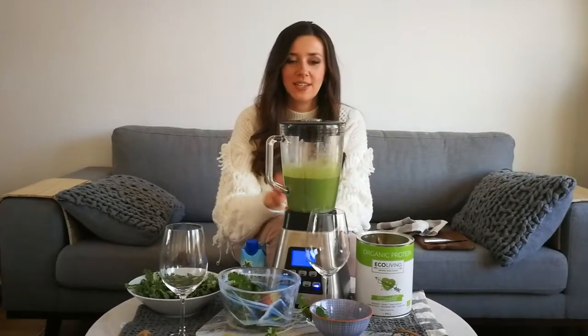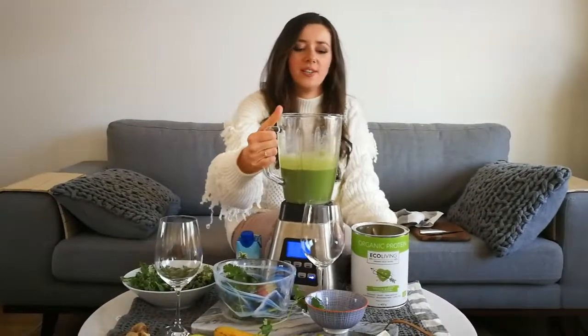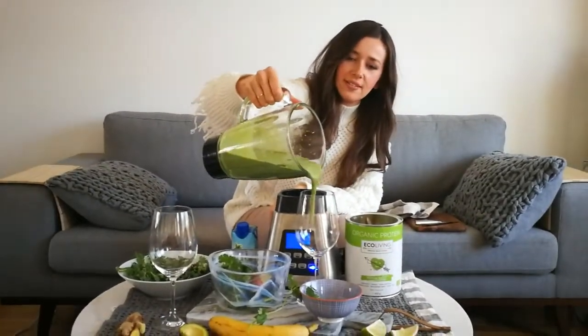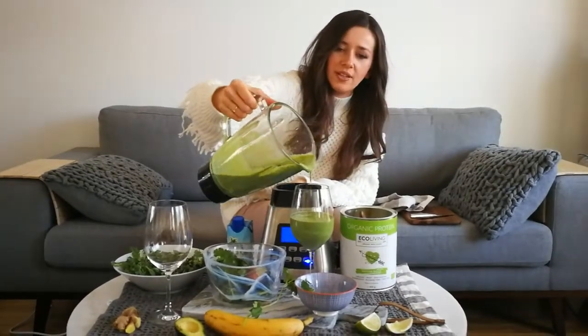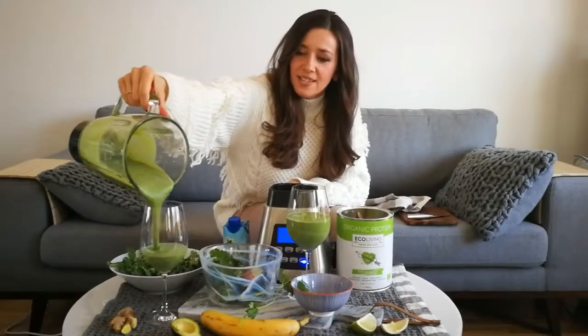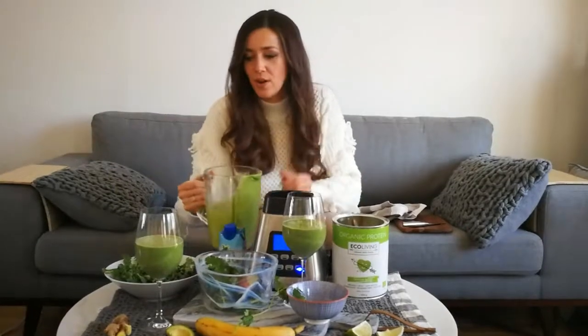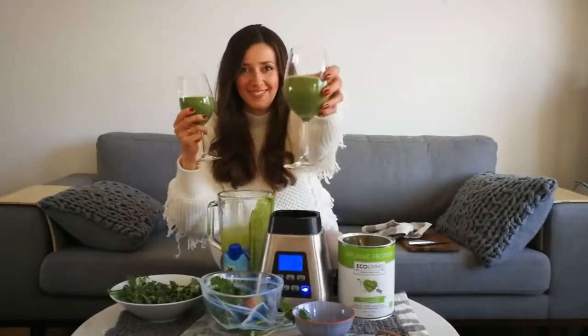All right, our smoothie is now ready — let's pour it into our glass. You can see the consistency is very creamy, thanks to the avocado and banana. This smoothie is also great for the cold winter time because it's full of ginger, lime, antioxidants, and vitamins. It's really great — cheers, one for you!